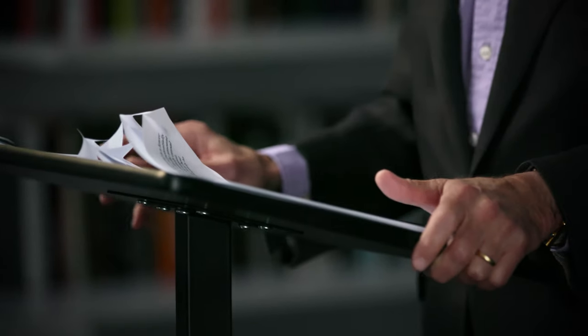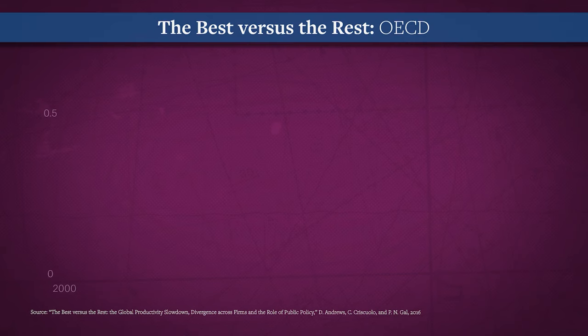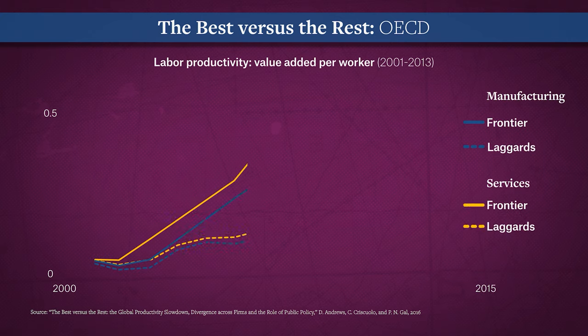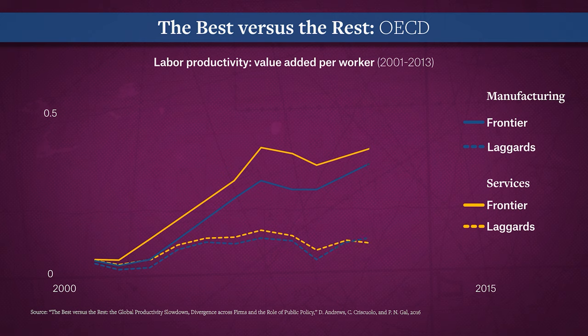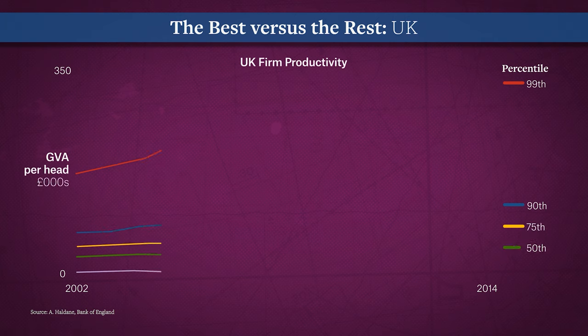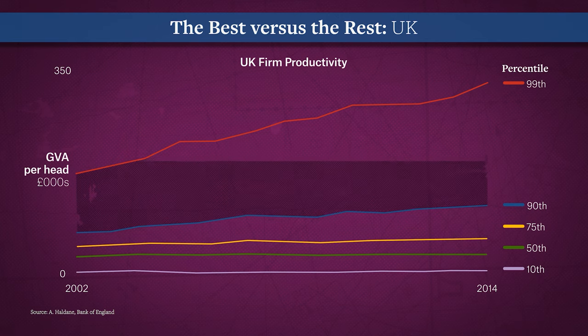In fact, average productivity growth itself can be very misleading. The OECD has tracked the best versus the rest across both manufacturing and services sectors. Productivity growth for the top 5% has continued on trend — as with the diffusion of all technologies, it takes time to master the new. The same pattern shows in an analysis of some 30,000 UK firms: look at the enormous gap between the 99th and the 90th percentile of productivity growth.